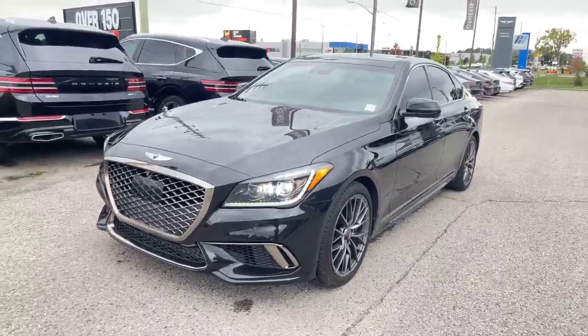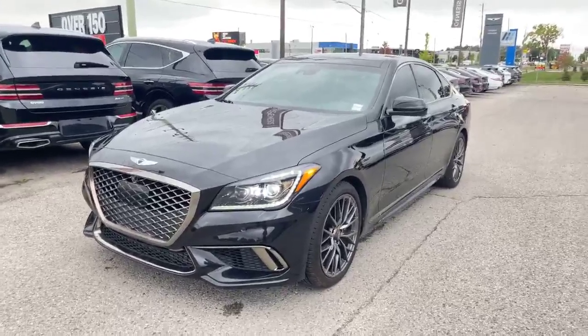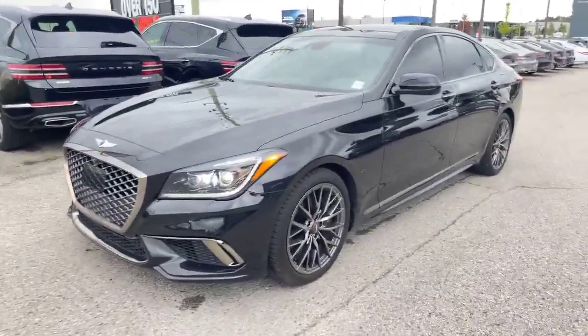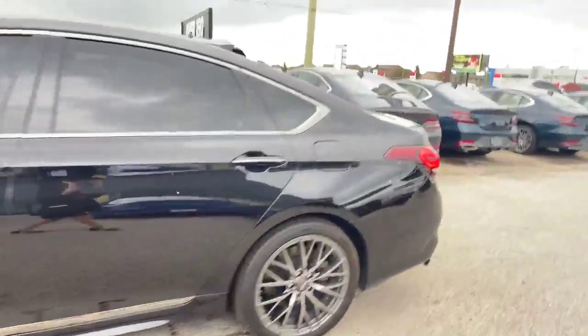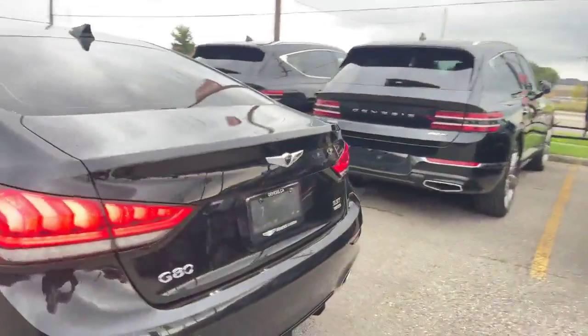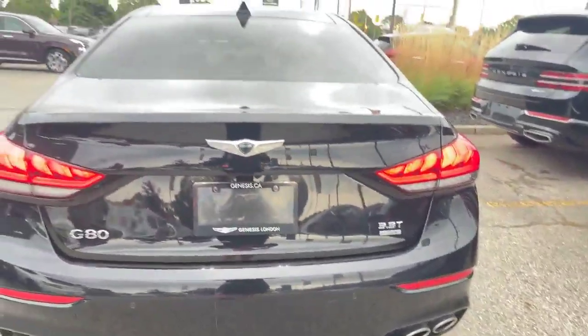Hello London and surrounding area, this is Stephanie Gartley coming in live with another gorgeous Genesis we have available on trade. I have a 2020 model year Genesis G80 sedan — it is black on black as you can see, all-wheel drive, no accidents reported on it, and this is with the 3.3 V6 twin turbo. Peek inside.